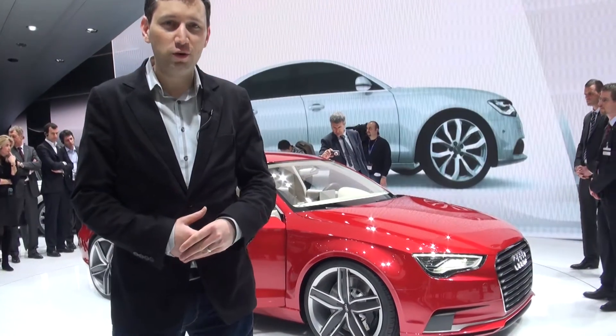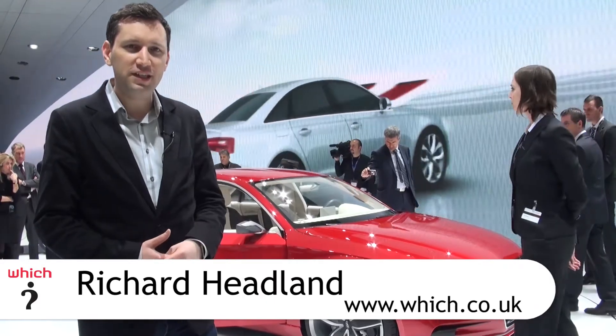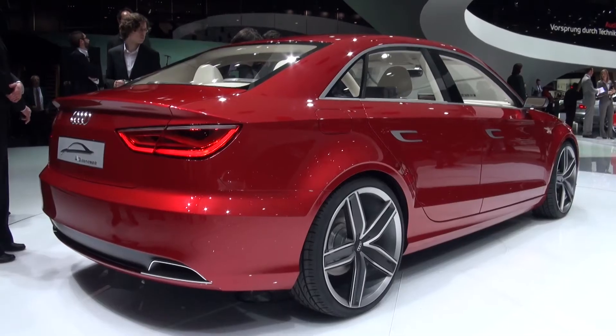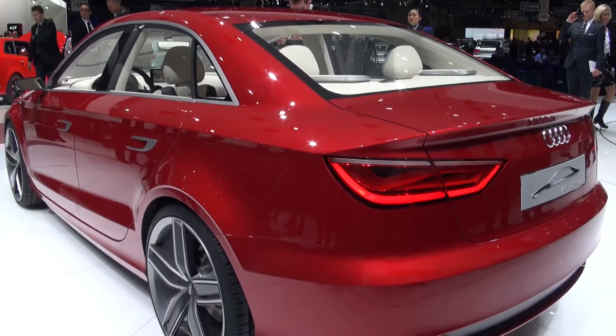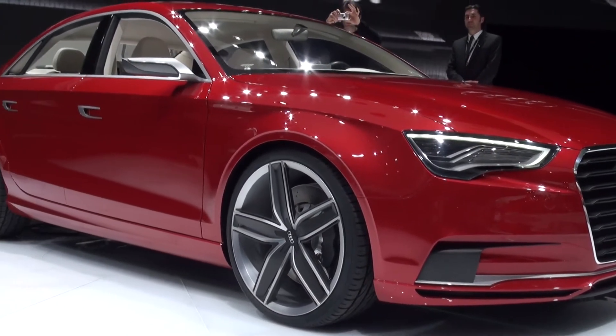This is a new Audi A3 concept car and it shows us what the new A3 is going to look like when it arrives in the UK in late 2011. Now, as you can see, this car is a saloon. Audi has confirmed it is going to make an A3 saloon, but you'll also be able to get the usual three and five door hatchbacks as you'd expect.